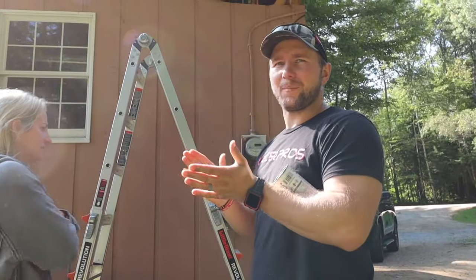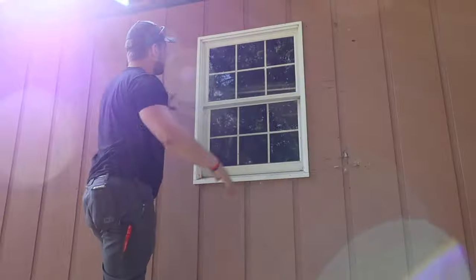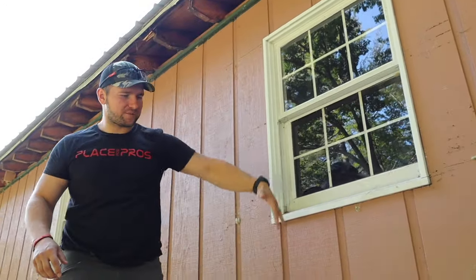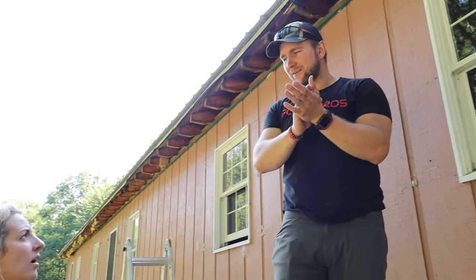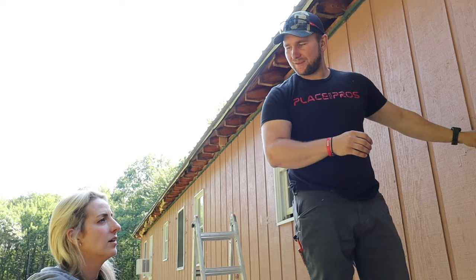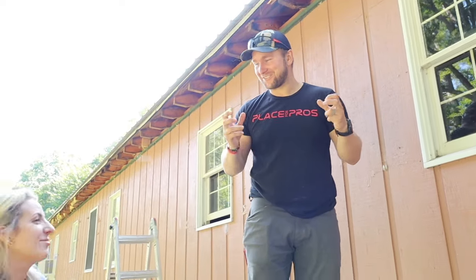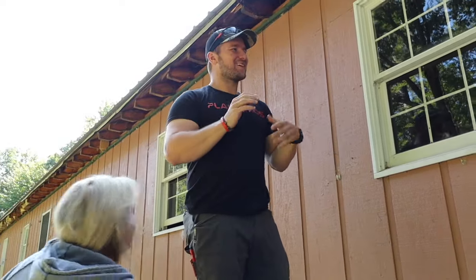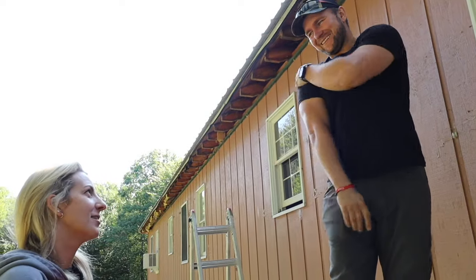I have this funny transition I want to do. I've been doing a lot of clap transitions, so I think it'd be funny for this video where I show how we reframe the window — we strip down this wall — and then I'm in my boxers and it's like 'you're stripped.' Then I clap again and I'm dressed. The wall is stripped. That is kind of funny. That'd be good.